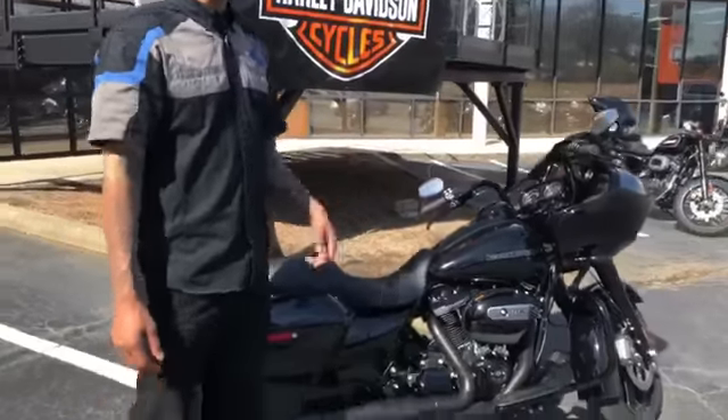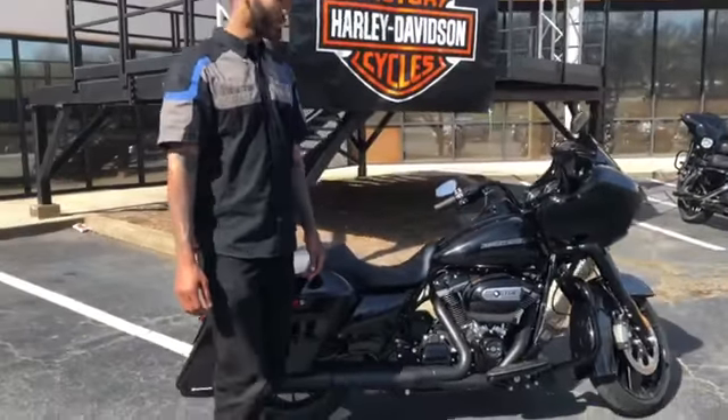How's it going guys? Welcome to this week's Pop Quiz. We're here at Thunder Tower West Harley-Davidson. We're going to talk about this awesome 2019 Road Glide Special.